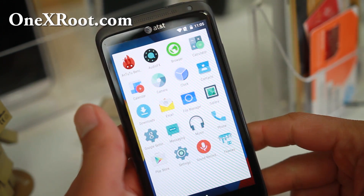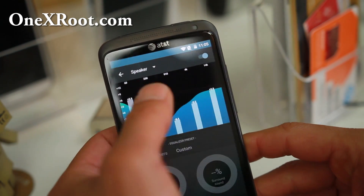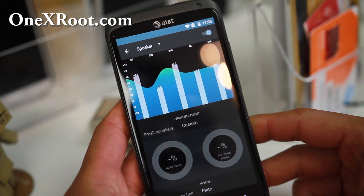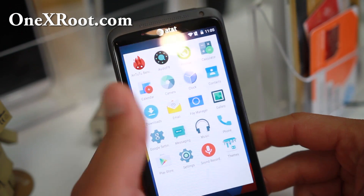With Viper for Android you have a little bit more options, but Audio FX is a lot more user-friendly. All you have to do is mess around with the bass boost, surround sound, and a bunch of different ways you can customize your sound. So out of the box, that's really nice.